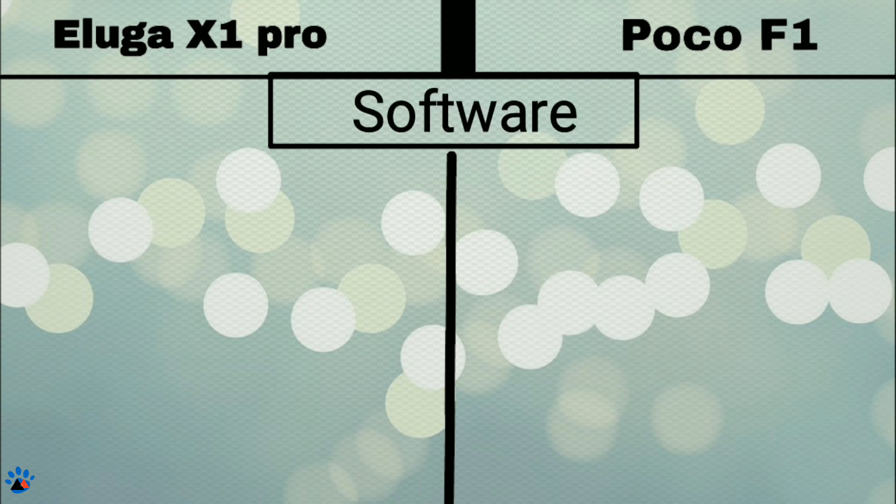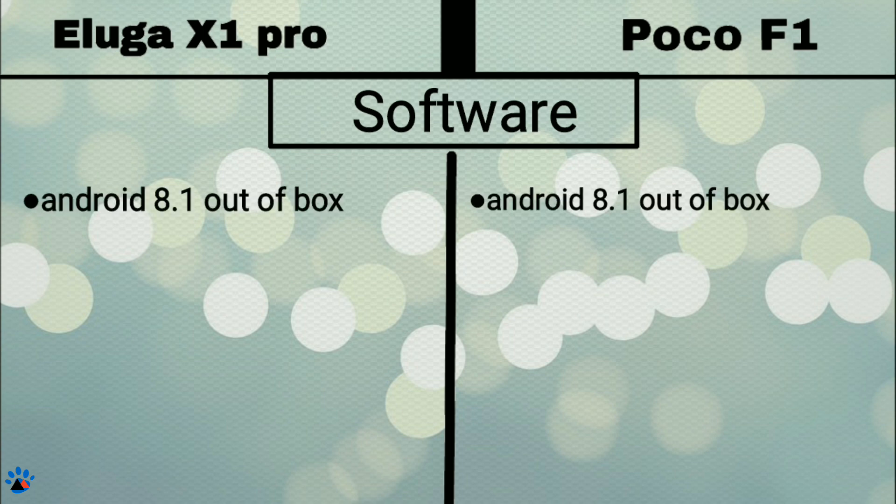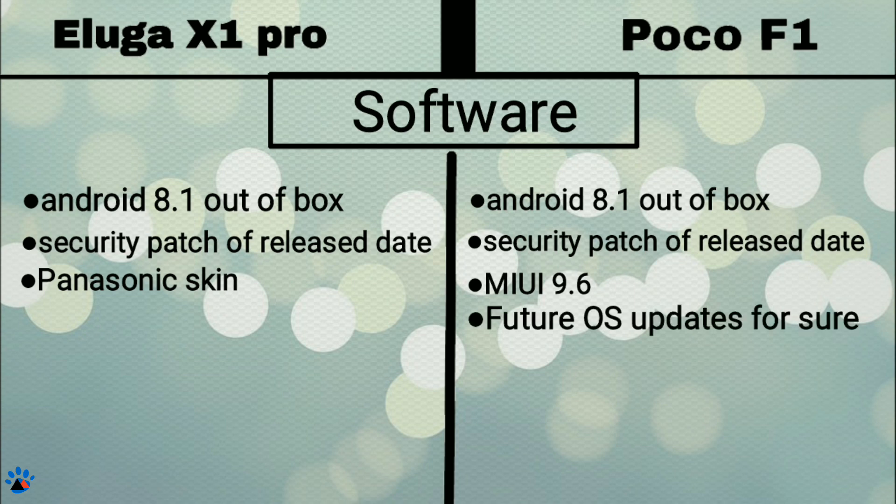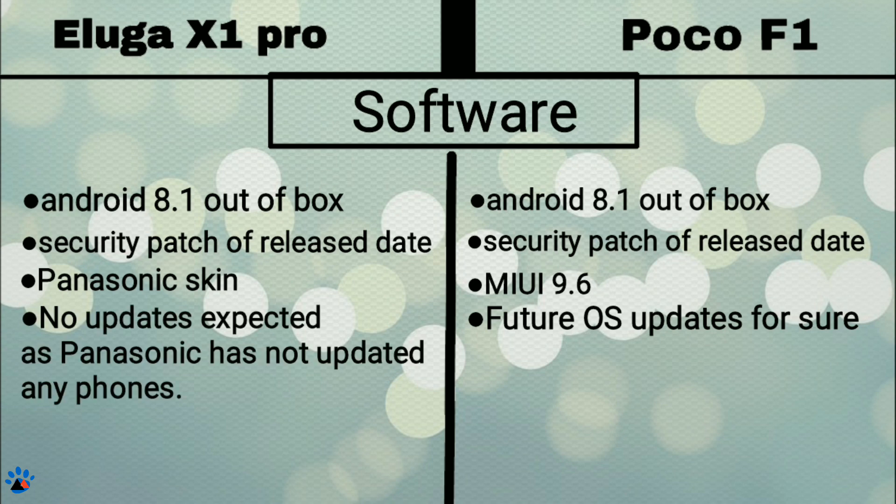Now talking about software, both phones come with Android 8.1 Oreo out of the box with the latest security patch according to their release date. Both phones have their own custom skin over Android — MIUI 9.6 on POCO F1 and Panasonic skin on Eluga X1. Regarding updates, POCO F1 will surely receive major Android updates while Panasonic may not send OTA updates, as their history suggests. So POCO F1 gets a star here.